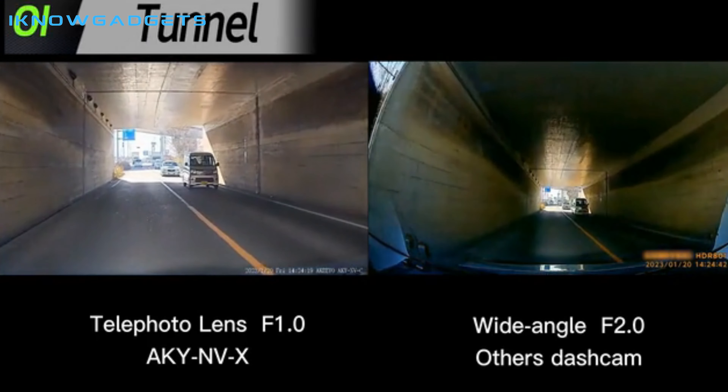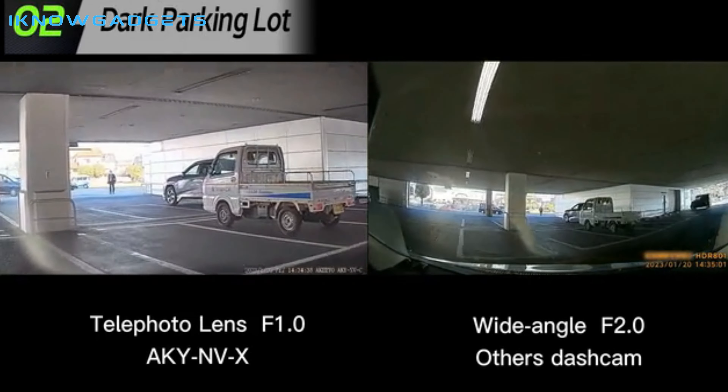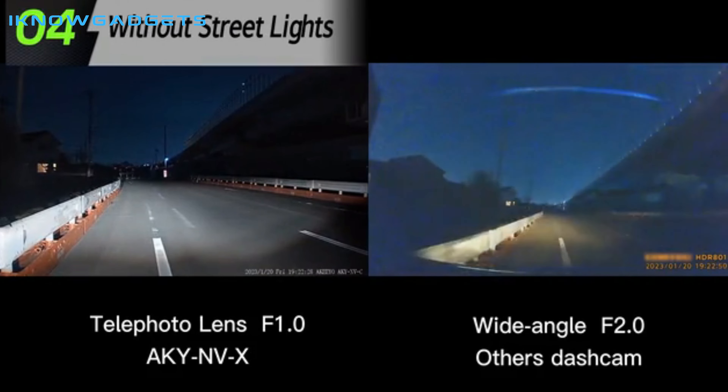It provides a brighter and clearer field of vision, allowing drivers to see up to 300 to 400 meters away in the dark. It also has a separate rear camera, making it useful for preventing rear-end collisions.